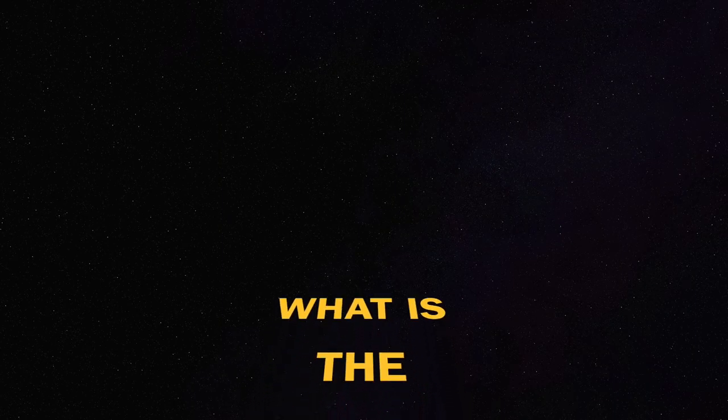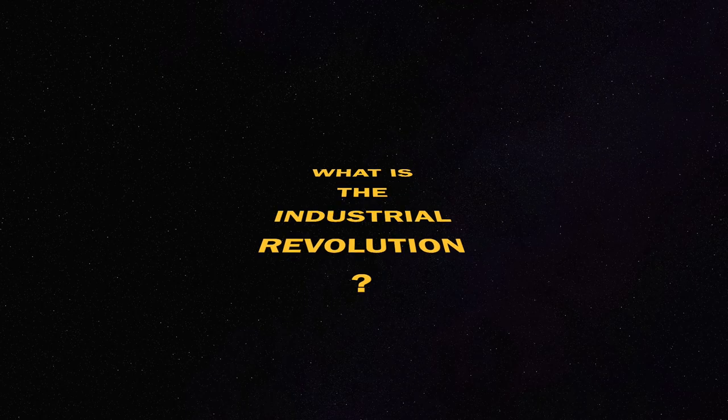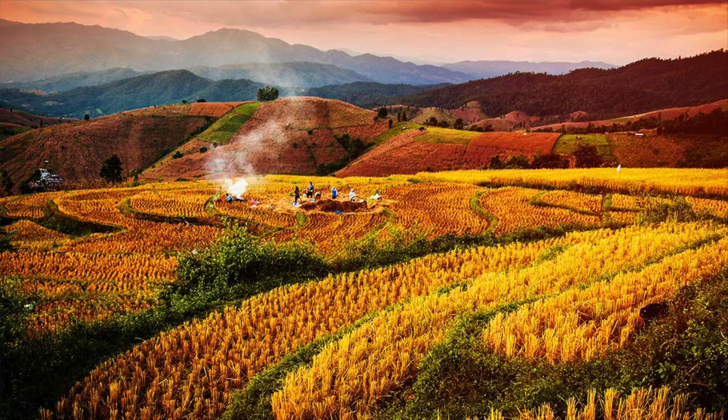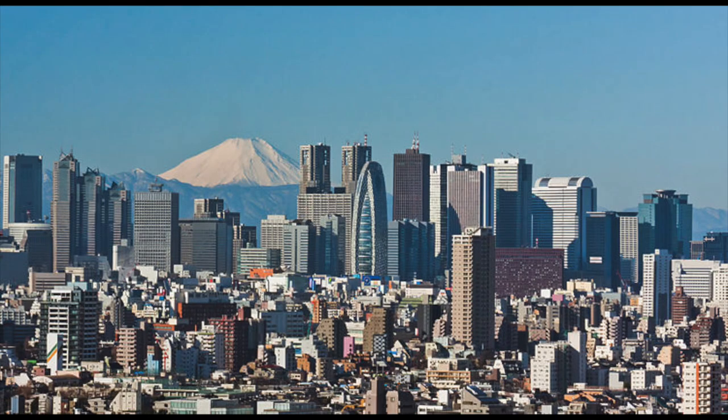Third question: What is the Industrial Revolution? The Industrial Revolution took place from the 18th to the 19th centuries. It was a period during which rural societies in Europe and America became industrial and urban.